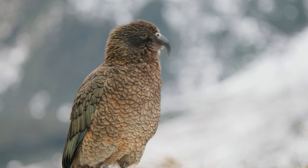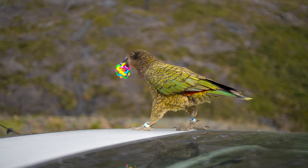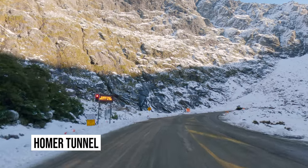Kias are the only alpine parrots in the world and they are my favorite animals in New Zealand. Some of the best locations for spotting Kias in Fiordland National Park are 1855 Lookout, Homer Tunnel and Monkey Creek.